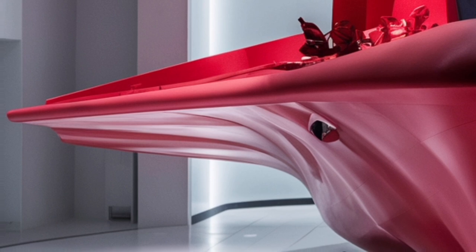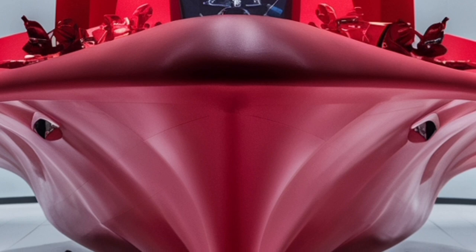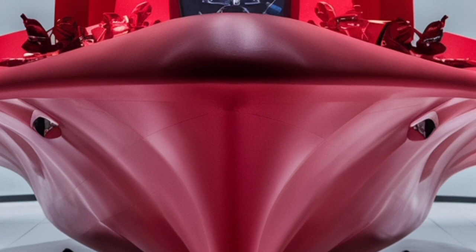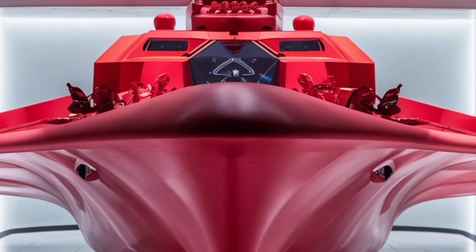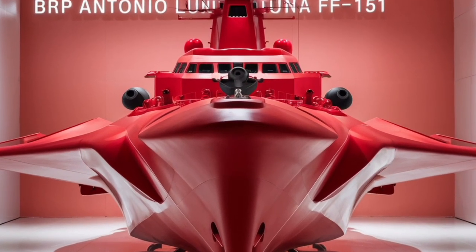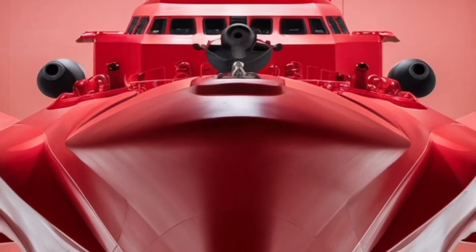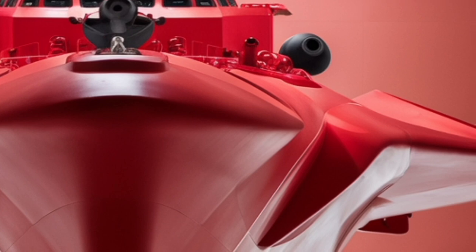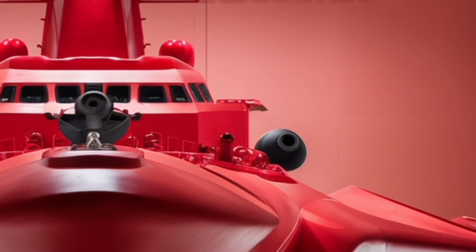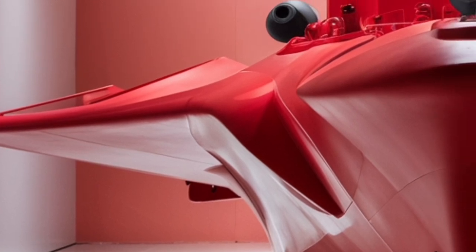The heart of the destroyer lies in its combat systems. The BRP Antonio Luna FF-151 is equipped with a cutting-edge combat management system (CMS) that integrates data from all onboard sensors, weapons, and communication systems into a unified operational picture. This means the ship can detect, track, and engage multiple targets simultaneously — whether aircraft, submarines, or surface ships. The CMS can link seamlessly with allied networks, allowing real-time coordination with other naval and air assets, ensuring interoperability with forces from countries like the United States, Japan, and Australia during joint exercises or real-world operations.